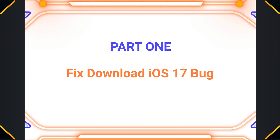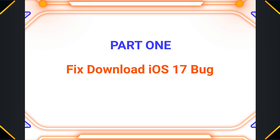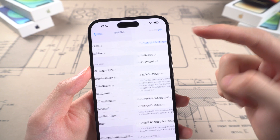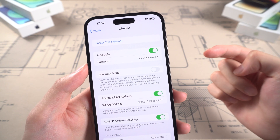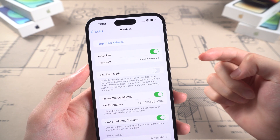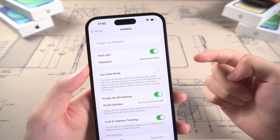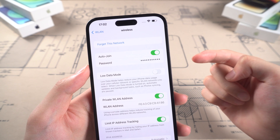Part 1: Fix Download iOS 17 Bug. First, before updating to iOS 17, you need to make sure your Wi-Fi is stable and working properly. The main reason that causes bugs before installing iOS 17 is the network, so it is very important that your iPhone is connected to a stable Wi-Fi.